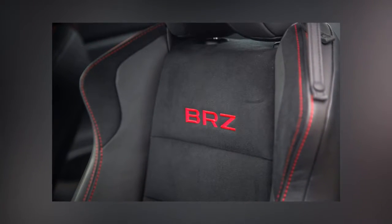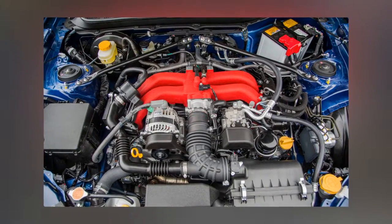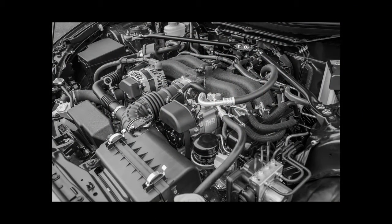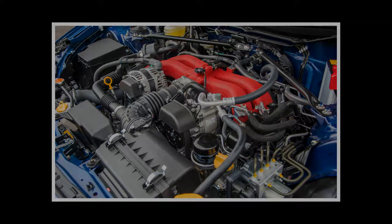Most owners would probably agree with us that the BRZ could use more power, so we imagine Subaru chose Fuji and its monstrous front straight to emphasize that the BRZ's engine has been upgraded and our demands have been answered. Fuji is such a high-speed venue, though, that it overwhelms the small gain in output.